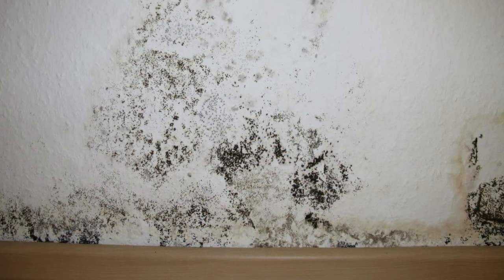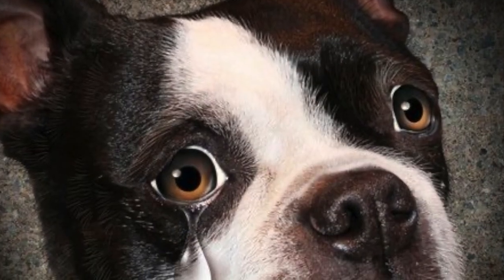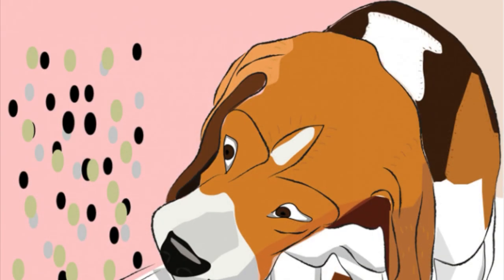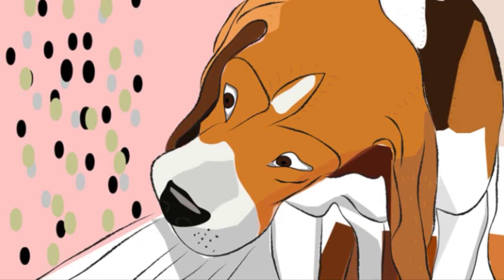Mold can also trigger allergies in dogs. To ensure you and your pet are not coming in contact with mold, keep areas of high humidity such as a bathroom or a laundry room as clean and as dry as possible.